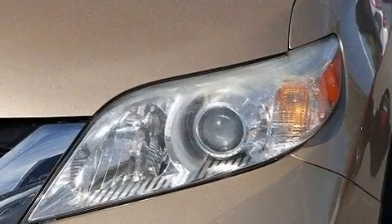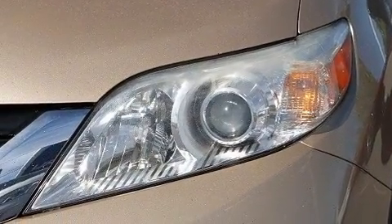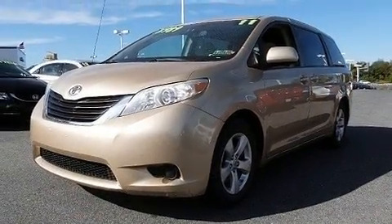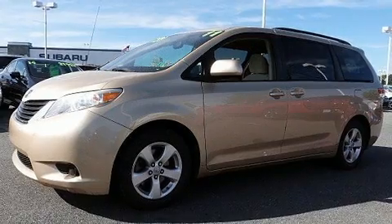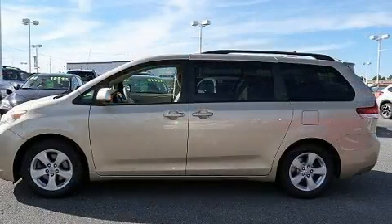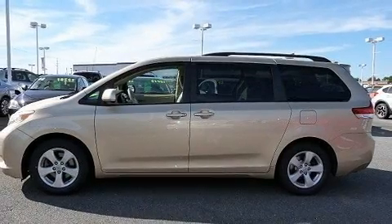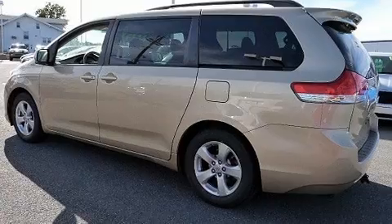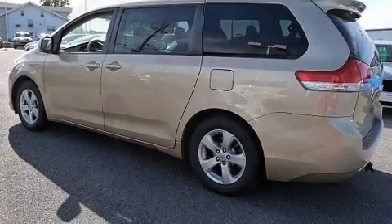Toyota prioritized practicality, efficiency, and style by including a rear window wiper, remote keyless entry, and air conditioning. Storage solutions are integrated throughout the interior, demonstrating thoughtful attention to detail. Premium sound is delivered through six speakers, providing you and your passengers a sensational audio experience.